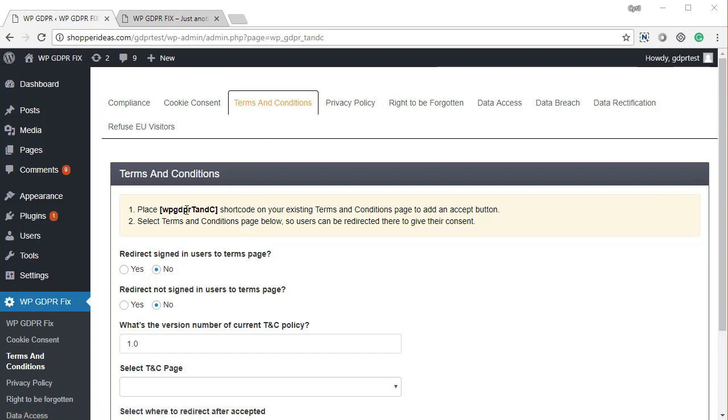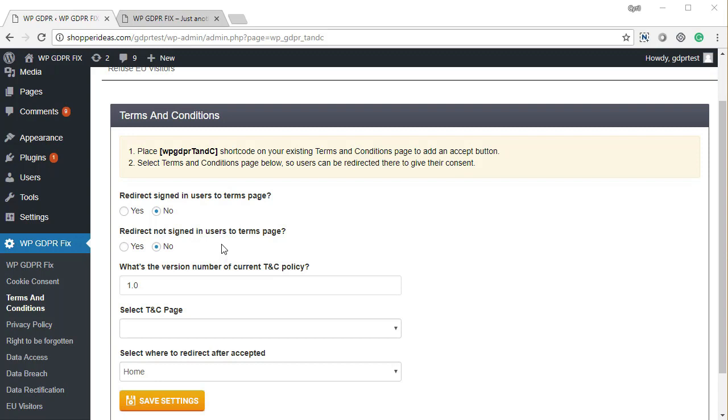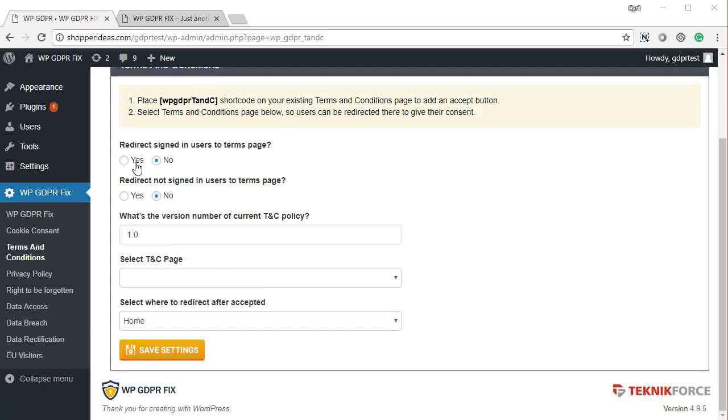The next requirement is terms and conditions. You need a valid T&C policy set up according to your business's unique needs, and you just tell WP GDPR Fix what your policy is. You have the option to force visitors to see and accept your T&C policy before viewing your blog content — this applies to both signed-in users and first-time visitors. The plugin also maintains a version number, so every time you change it, people will be forced to accept the updated policy again.